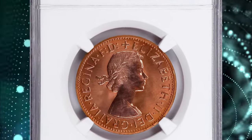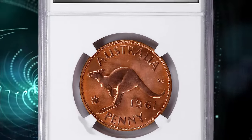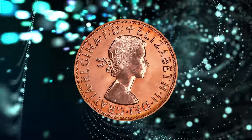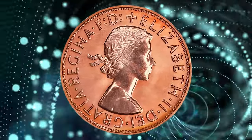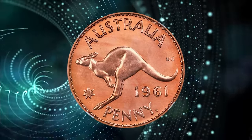1961 Elizabeth II Bronze Proof Penny from Australia, graded as PR66 Red by NGC. Out of a mintage of mere 1,040 coins and surpassed in the NGC census by just three examples, this glistening gem offers a mat-like nature in the fields and a stunning brilliance upon the devices.